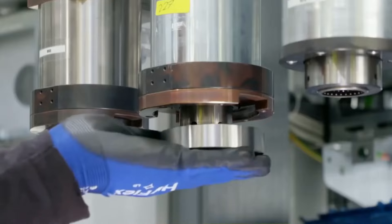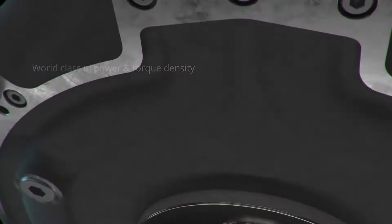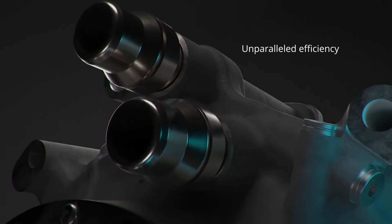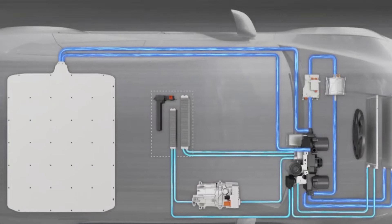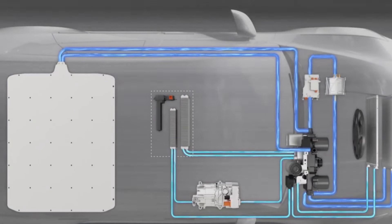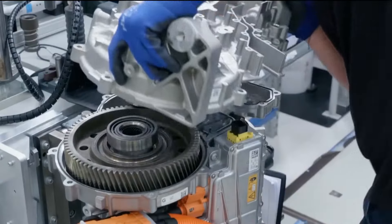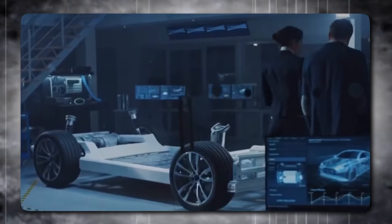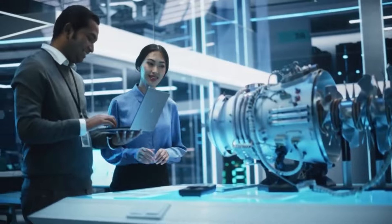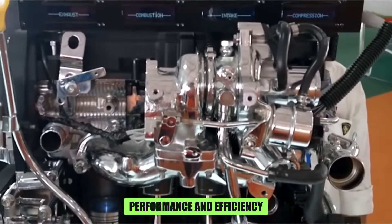The REB motor's versatility extends beyond its impressive core performance. Its design allows for customization to suit various applications — for instance, the motor can be paired with either a single-speed or multi-speed gearbox depending on the desired balance between torque and speed range. Additionally, it can be integrated with a cooling system that utilizes either water or oil to maintain optimal operating temperatures for both the motor and inverter. Helix anticipates the REB motor hitting the market in 2024, targeting customers across diverse sectors including automotive, aerospace, marine, and industrial applications. The company believes this motor will revolutionize the electric propulsion industry, setting a new benchmark for performance and efficiency.